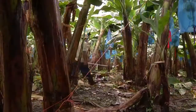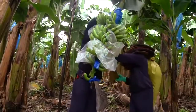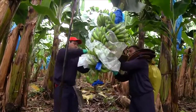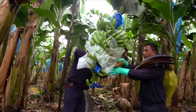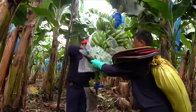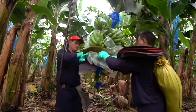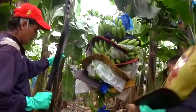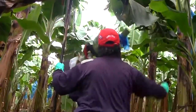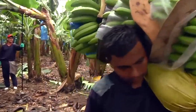A team of three bananeros will harvest the plants in this section of the farm. Bananas are harvested while they are still green so they can ripen to perfection just as they reach consumers. First, protective foam padding is inserted to safeguard the sensitive banana hands from spotting and other skin damage. The entire stem is cut off with a machete onto the waiting shoulders of a bananero wearing a protective pad.